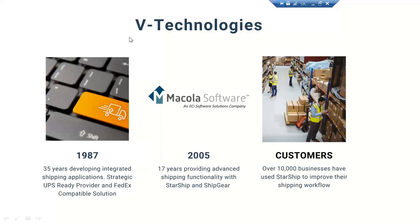A little bit about vTechnologies. Obviously everyone here pretty much knows about vTechnologies as a loyal customer. Starship has been around really since 1989; we've been in business since 1987. Starship is part of the UPS Ready program as well as the FedEx Compatible Solutions program. We've been partners in the Mercola space with Starship since 2005, so basically 17 years of providing shipping functionality with not only ShipGear but also our Starship platform.